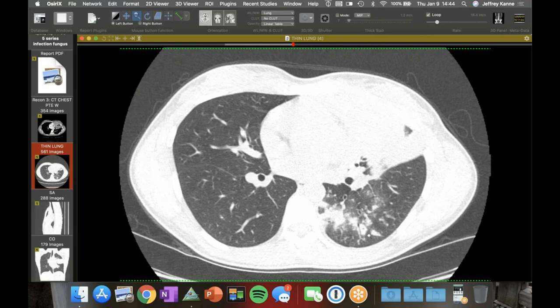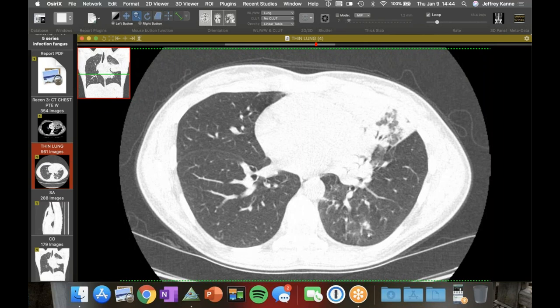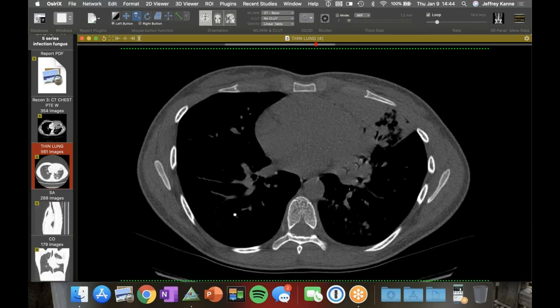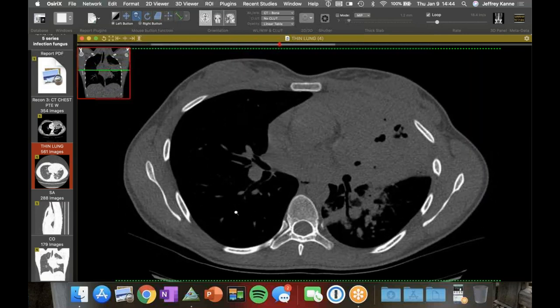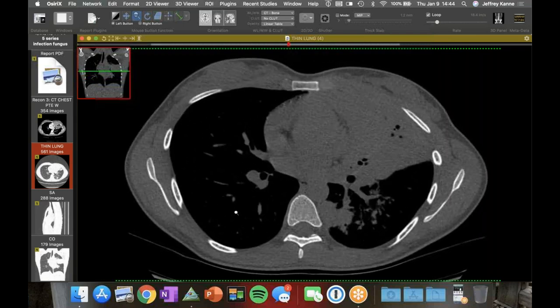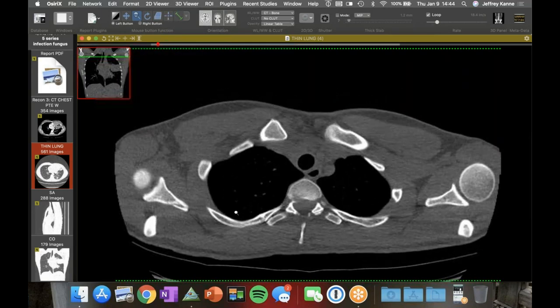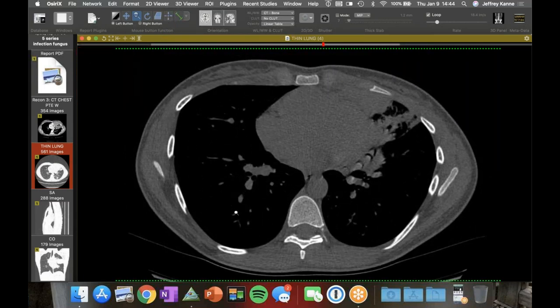Do you think there was chest wall involvement? It's up against the chest wall but there was no osteolysis. It doesn't typically extend into the chest wall like Actinomyces does. It can involve bone, chest walls, and soft tissue, but I've not seen it cross into the chest wall directly. Even though it's January here, it can hang around for a while — it can take a couple of months to declare itself. Most likely she picked it up in the fall before things started to get frozen.